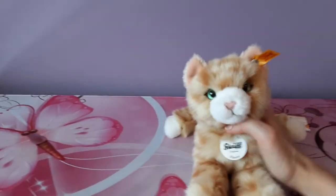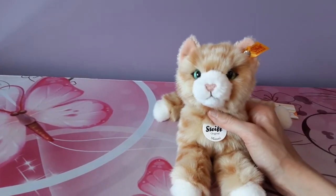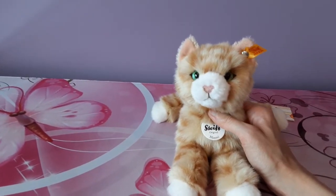Hello kittens! Silver here and today I'm going to be doing a collection video of my Steiff cats, which will be quite an undertaking since there are quite a few of them.